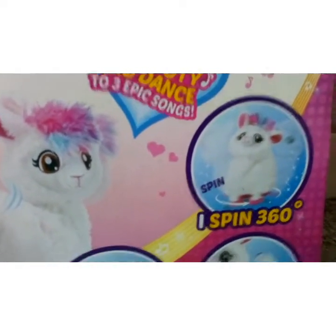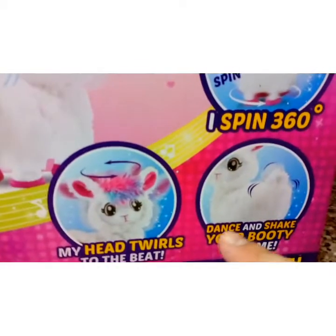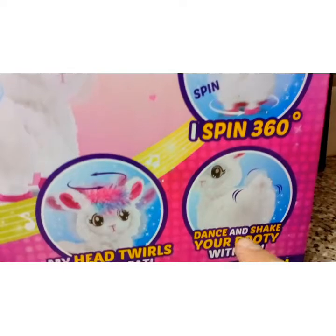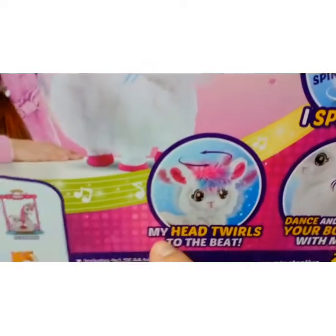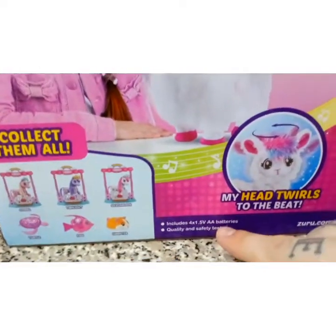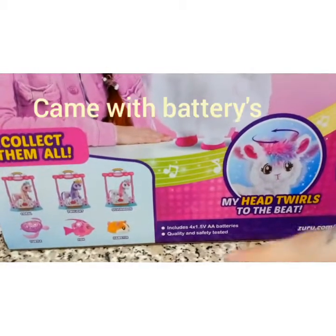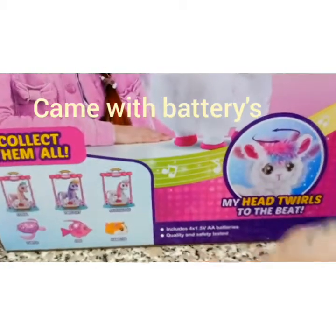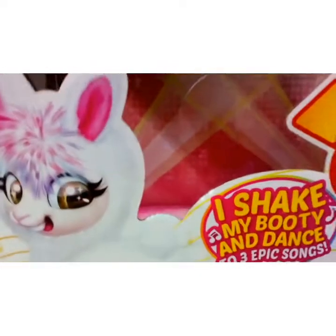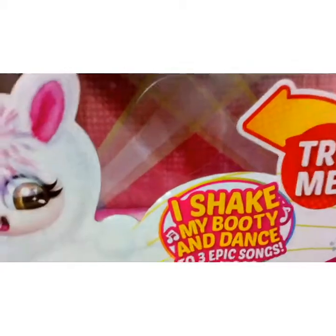The instructions on the back of the box show that Boppy does a full 360-degree spin, dances, shakes her booty, and her head twirls to the beat. It actually includes four AA batteries, and it is quality safety tested, which is absolutely fantastic. That's basically what the box is about — excuse the filming as this is quite a large toy.